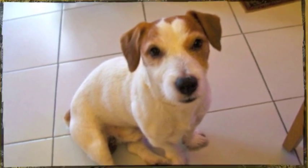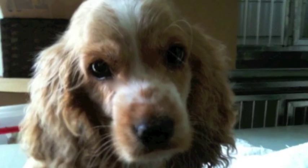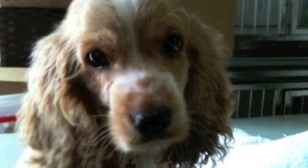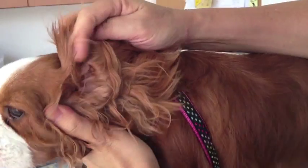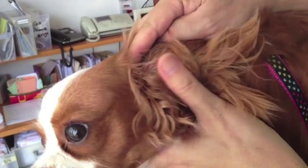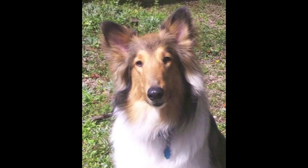Floppy-eared dogs are no doubt adorable, especially when they are puppies, but these dog breeds, like Cocker Spaniels, are very prone to ear infections because the ears are not open to fresh air and are prone to trapped water and bacteria. However, dogs with lots of fur around even erect ears are also prone to infections.